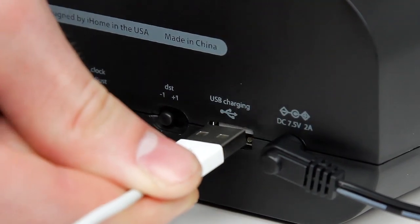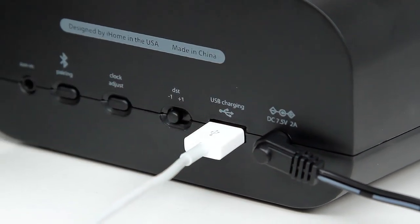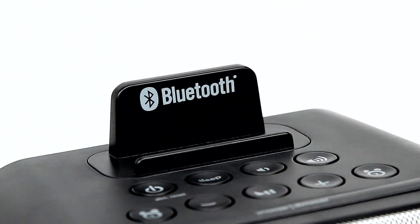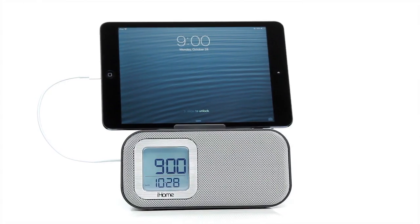Designed with a universal USB port, you can stay connected 24/7, all while charging your smartphone or tablet. And with its support brace, you can safely and easily rest your device while charging.